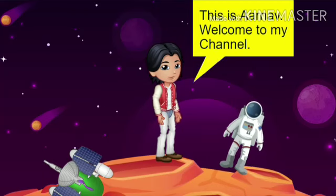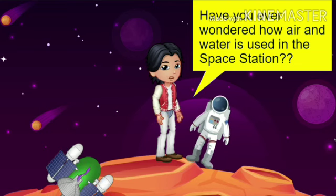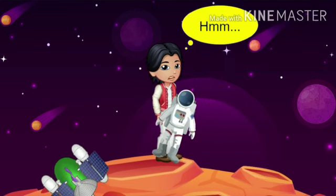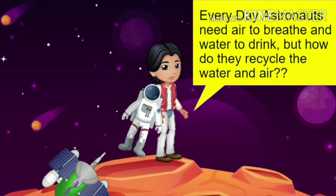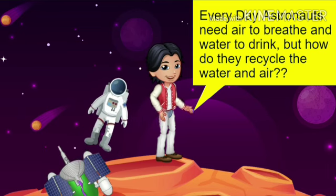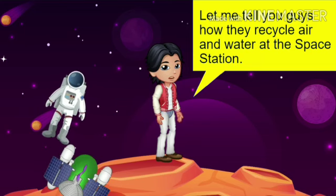Hi guys, this is Arnav. Are you ready to learn with Arnav? Have you ever wondered how air and water is used in a space station? Every day, astronauts need air to breathe and water to drink. But how do they recycle the water and air? Let me tell you guys how they recycle air and water at the space station.